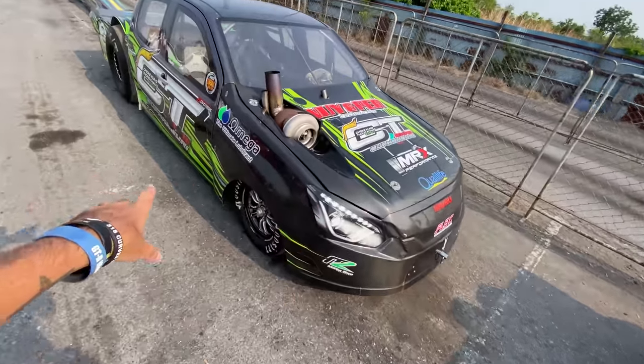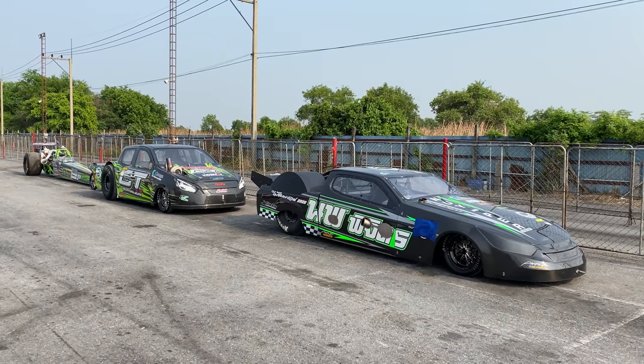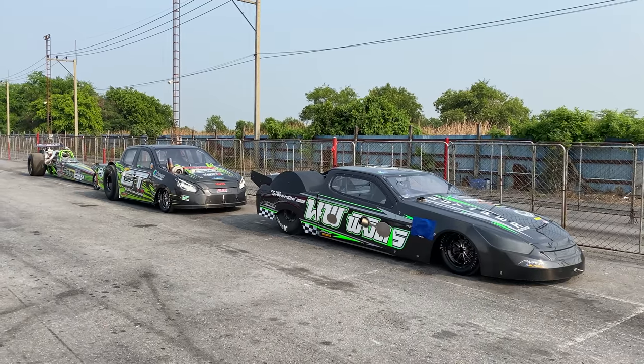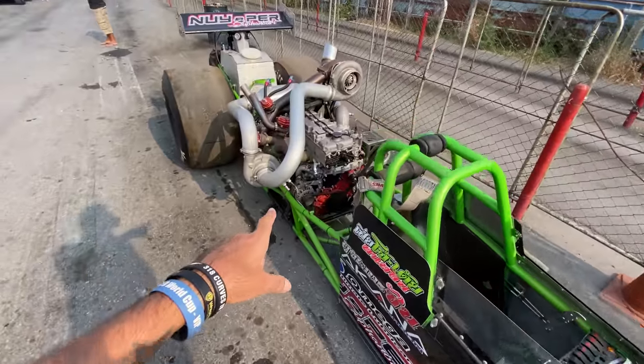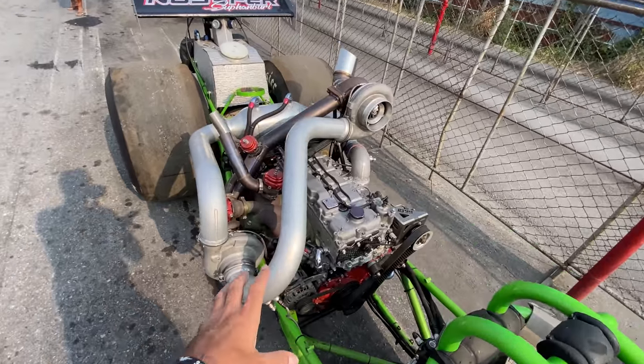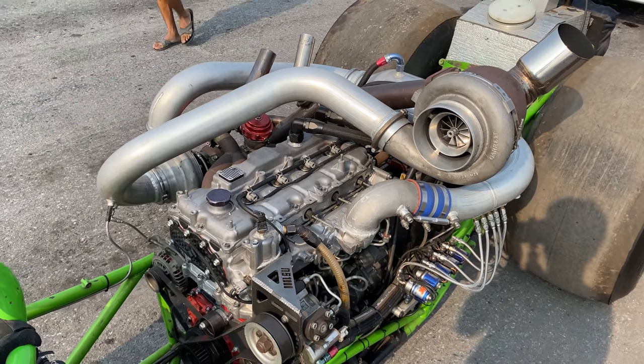I got here early to walk around the paddock and check out these trucks. Most of them are full carbon with giant turbos, and most of them are actually using the Ford JJ engine which comes out of the D-Max. It's actually the same engine that was in a lot of the Thai long tail river boats. It's a massive four cylinder, like 3.0L, and a lot of them use compound twin turbo setups.